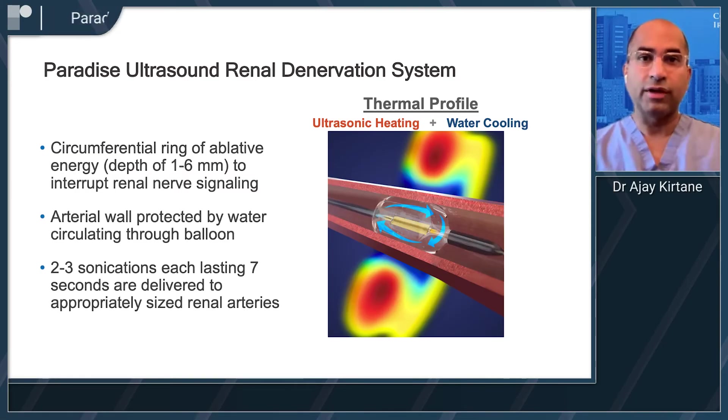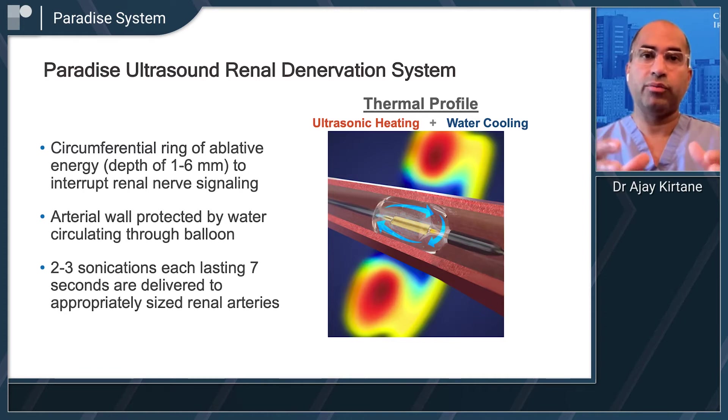The Paradise system employs ultrasound-based sonication to interrupt renal nerve signaling. There's a cooling balloon that is inserted into the artery, and that cooling balloon protects the luminal surface, preventing damage at that area. The ultrasonication balloon is used to create sonication or heating of the renal nerves at a depth of 1 to 6 millimeters beyond the artery itself.